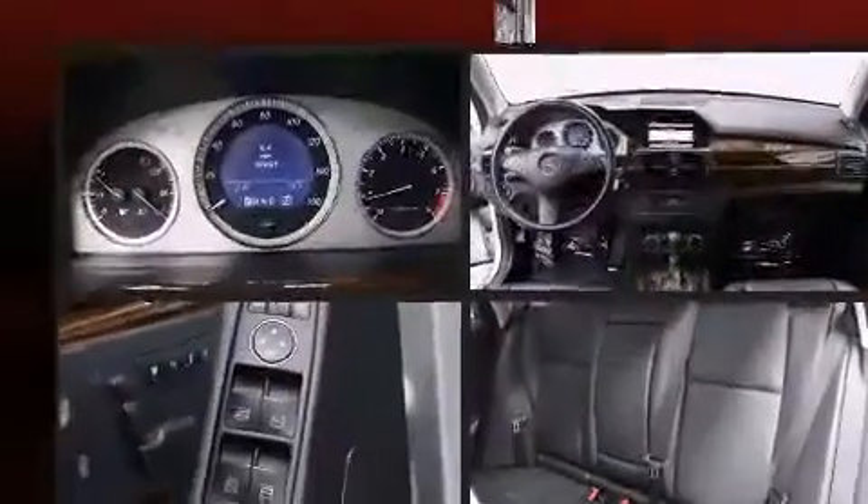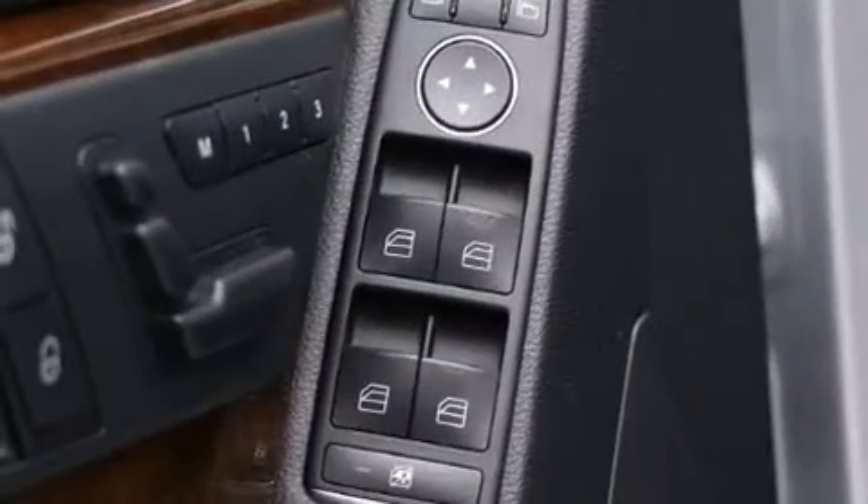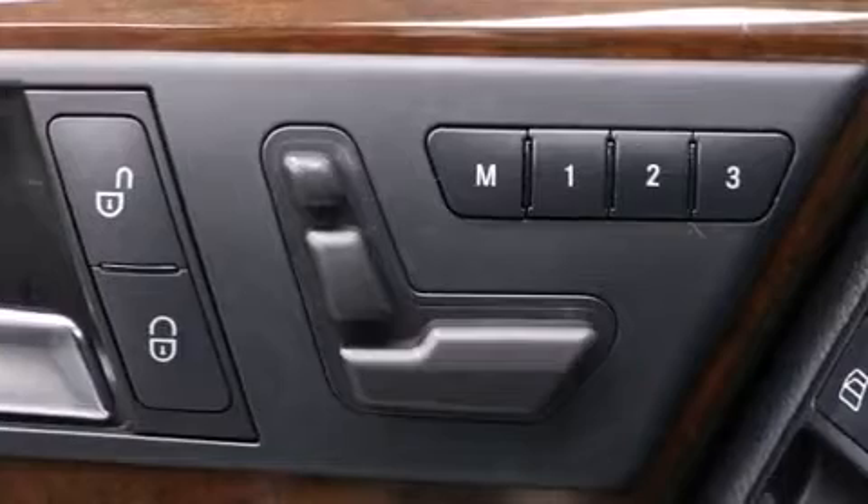It includes power seats, an outside temperature display, turn signal indicator mirrors, skid plates, and seat memory.